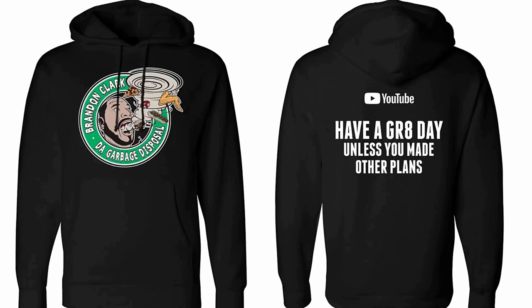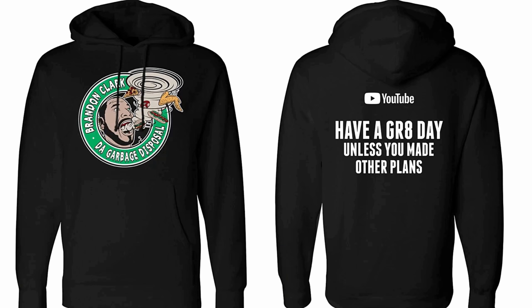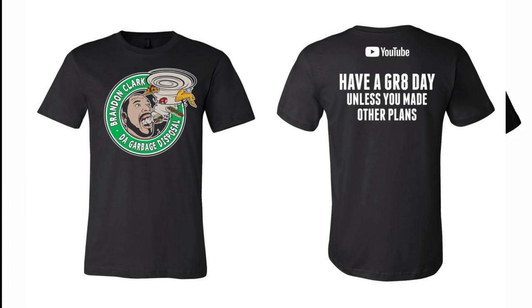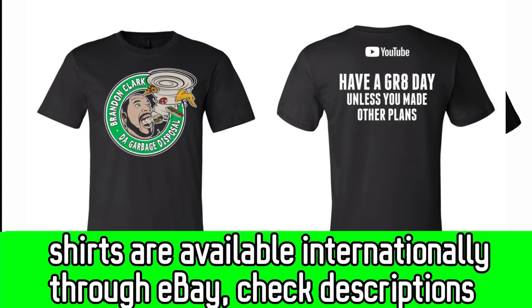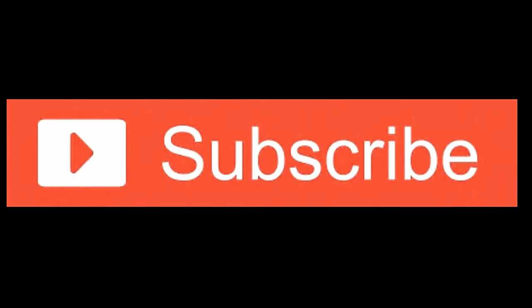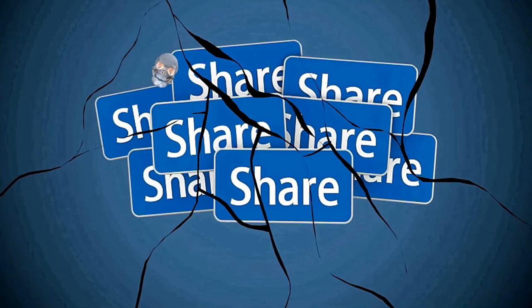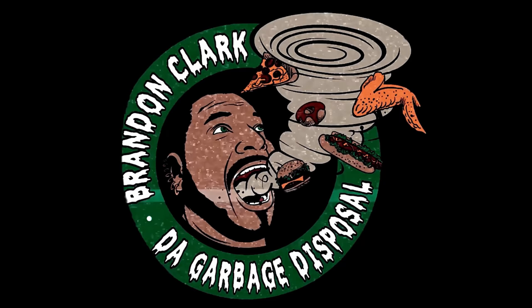I have hoodies — brand name is Independent, so they are thick and high quality — available from small to 3X, only in black right now. I also have t-shirts, brand is Canvas — thick, soft, pre-washed so they won't shrink. Check descriptions for price and shipping. I ship to the US and Canada. Hit follow on the Garbage Disposal on Facebook, subscribe on YouTube, hit the notification bell, and hit the like button. Please share with your friends, family, and your boss — have a great day.